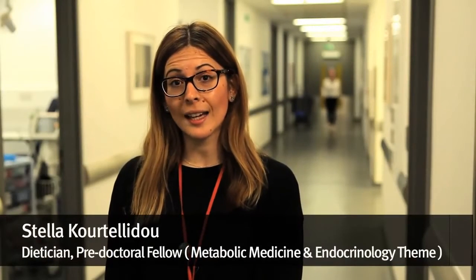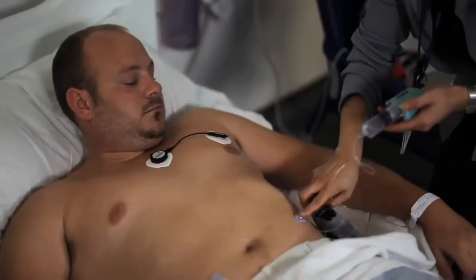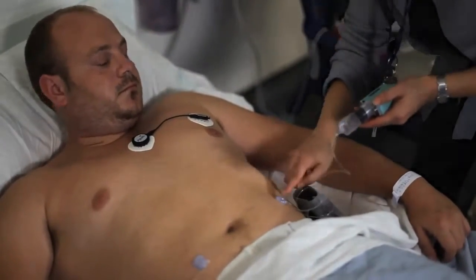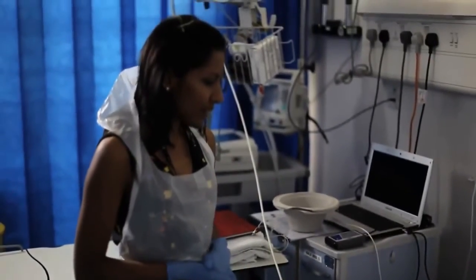I'm a clinical academic trainee at Imperial. As a dietician, I have access to Imperial's facilities and a diverse group of patients that enable me to carry out my translational research.